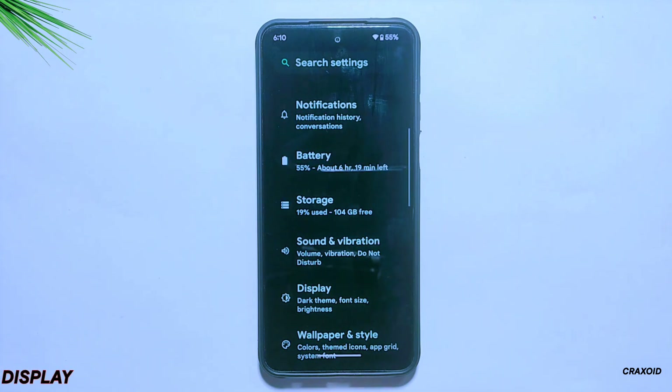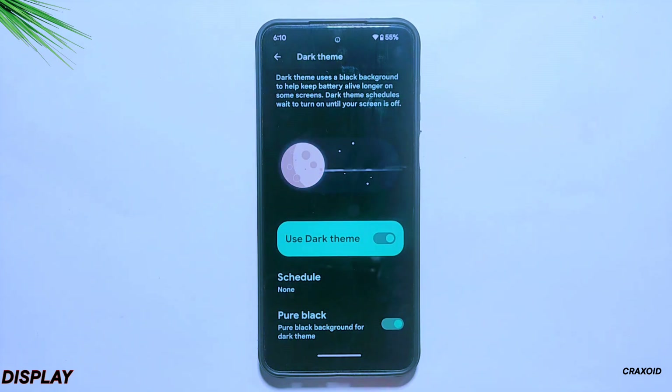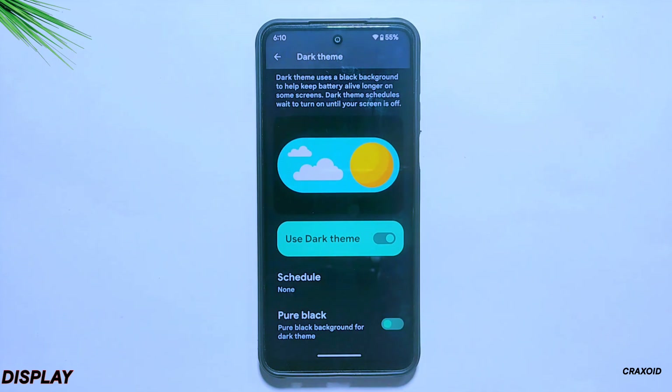In its display settings, you will find a dark theme option where a pure black custom theme is also present, which is a useful feature.